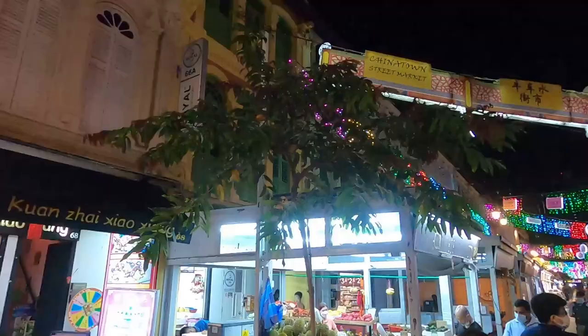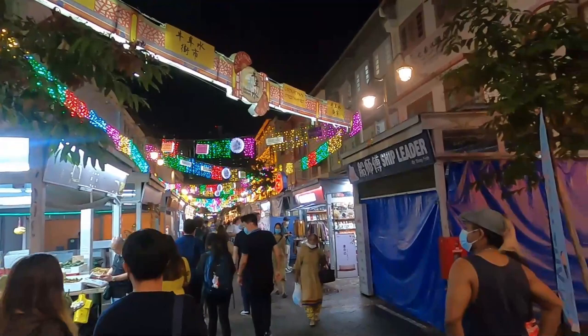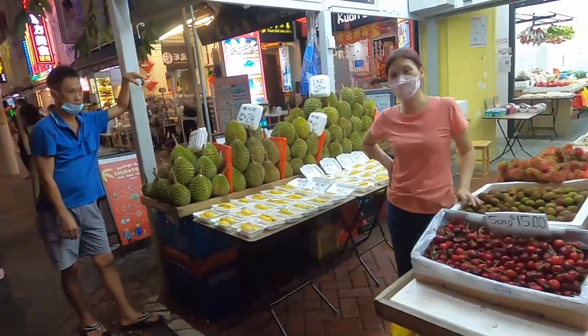This is the Chinatown street market — let's see what kind of products they're selling. All the lights are pretty well lit up. On our left is this fruit called durian — it's a really tasty fruit to some people, but it's also very smelly. You either love it or hate it.